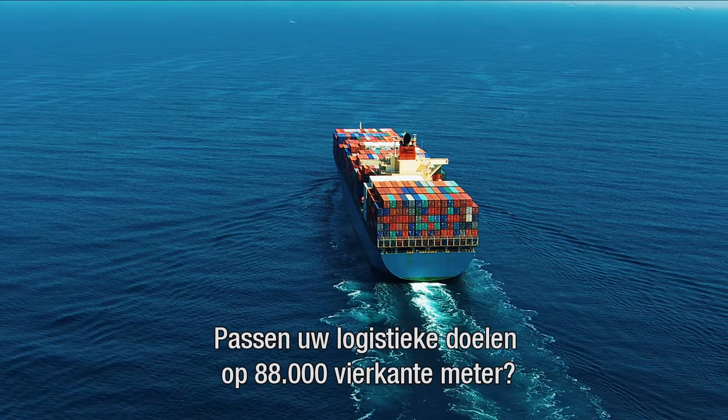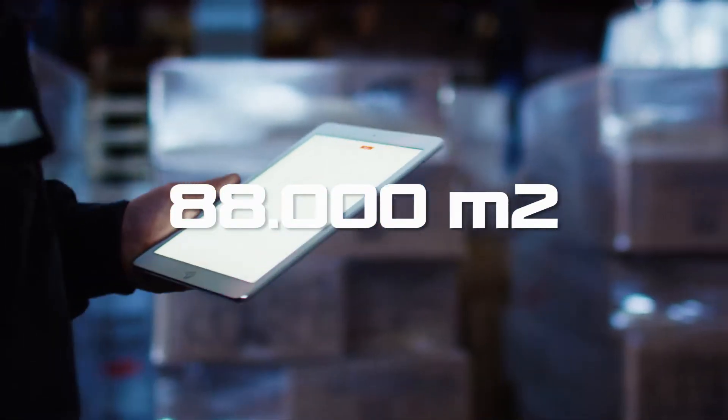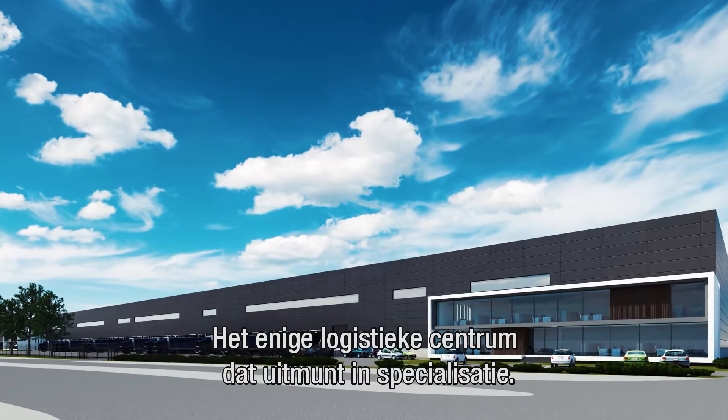Do your logistics goals fit into 88,000 square meters? Welcome to Westfields Logistics — the only logistics center that excels through specialization.